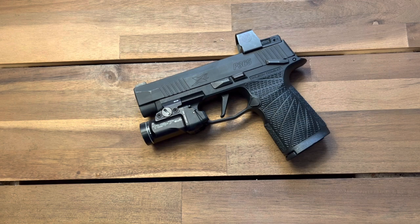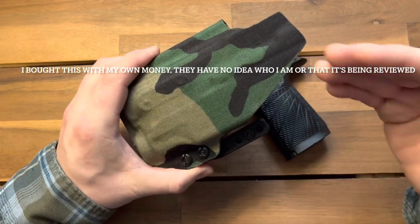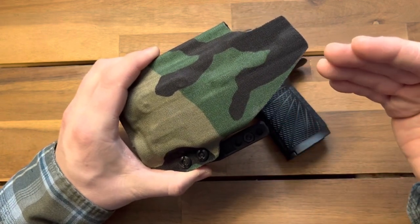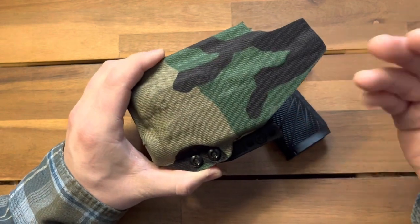There were a few companies that came up, but this is the one I kept seeing in the reviews, and there's not a whole lot out there on them as far as YouTube goes. So I thought I'd do a review and let you guys know what I think.